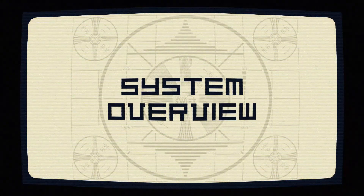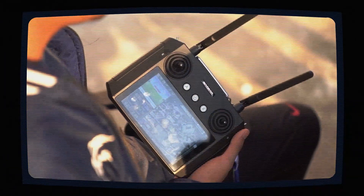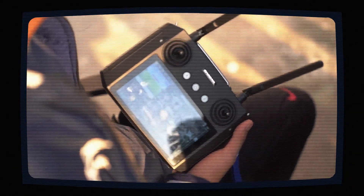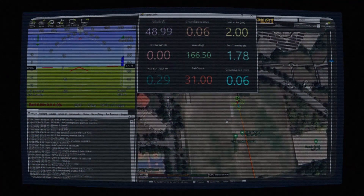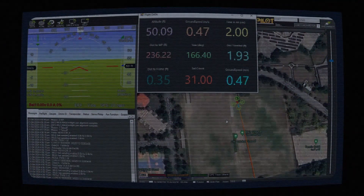Now let's take a look at the system overview, starting with the flight system. Our safety pilots have access to live camera feeds, instruments, and the manual control system, ready to take the reins at a moment's notice. Our autopilot system, led by the Cube Orange Plus, takes charge of autonomous flight, allowing the safety pilot to monitor while the drone handles operations.